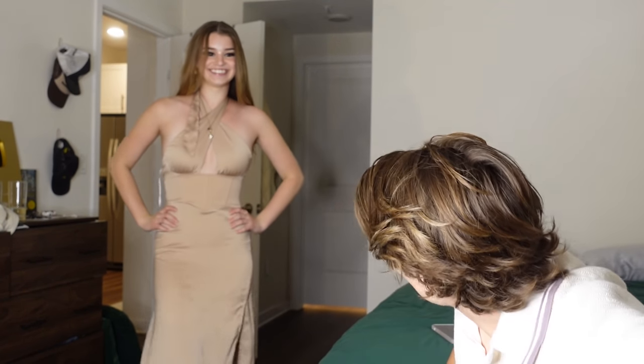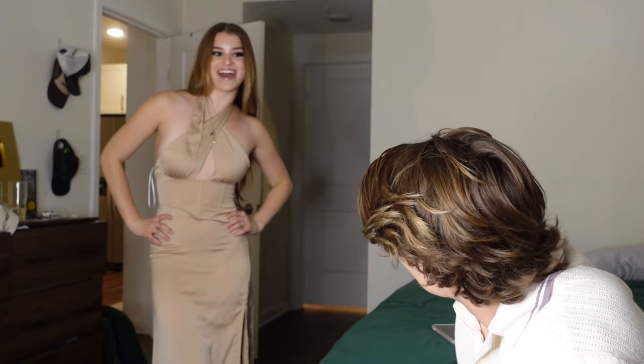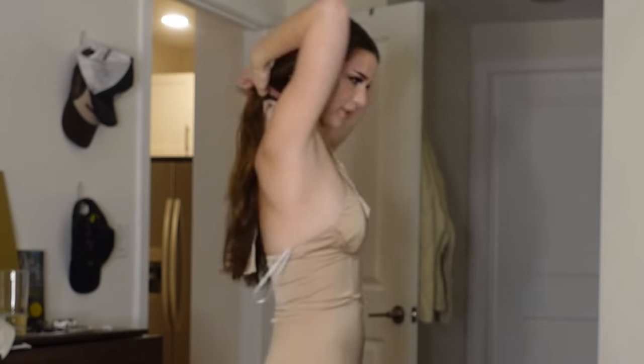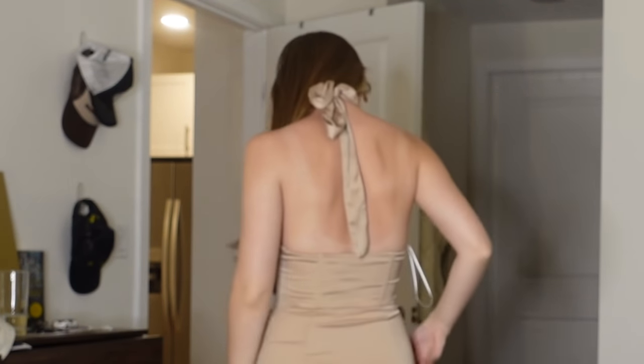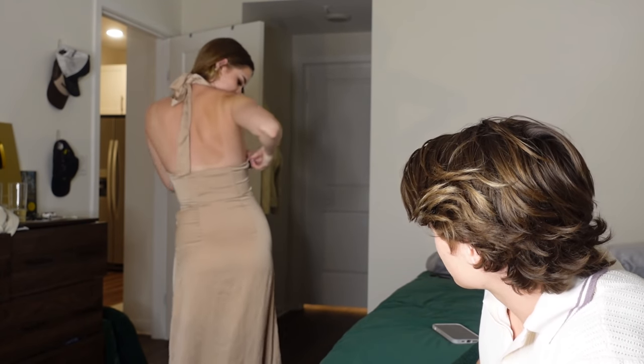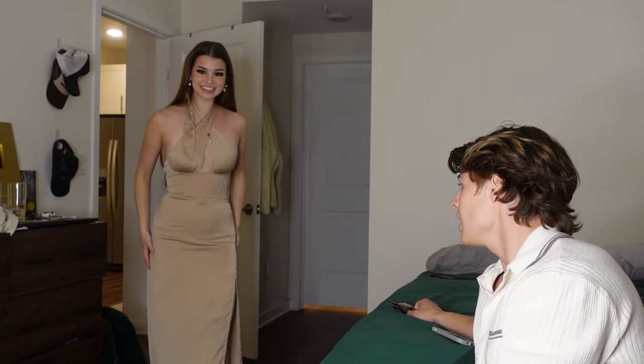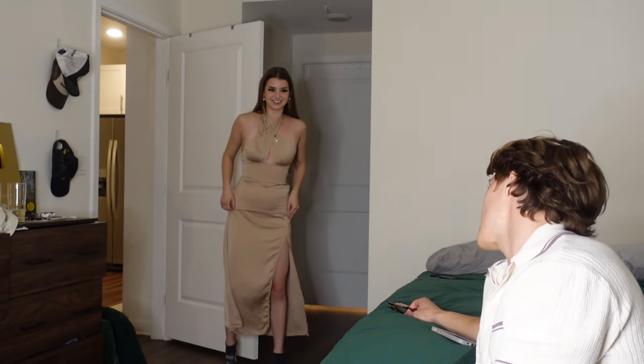Oh my gosh, I feel like something out of an anime! Yeah, it does — it looks like you're an anime character right now. Oh, it fits so nice. Thank you. This looks sick. You look beautiful. I like this. Full length, I love this actually.